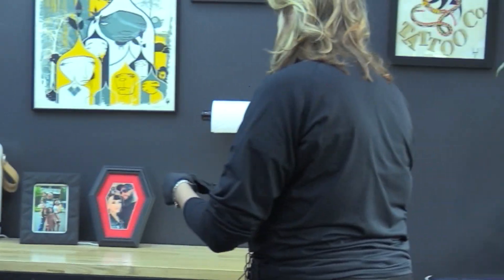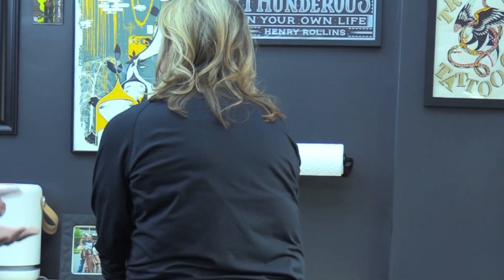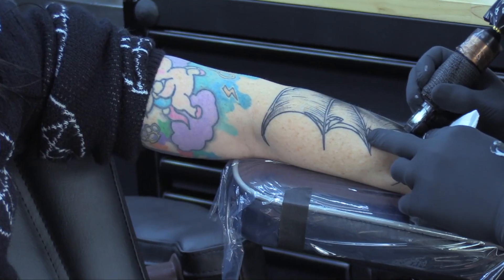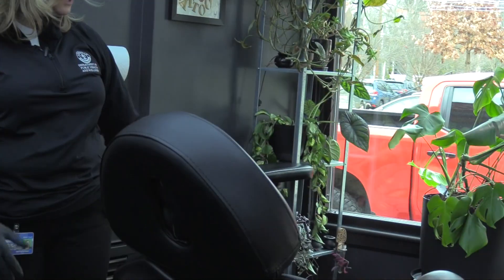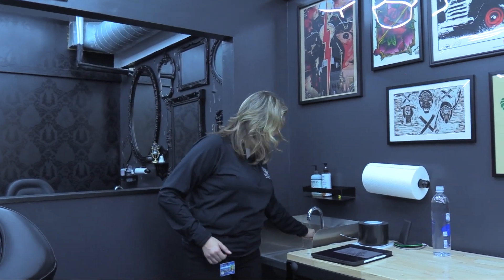We're at True Grit Tattoo Company in the Highlands doing an inspection of their tattoo facility. Environmental Health Manager Sierra Warren has performed hundreds of inspections in her career. By now, what she's looking for is etched in her memory. We inspect every booth and every facility, so the first thing I always do is check the sink to make sure they have hot and cold running water.